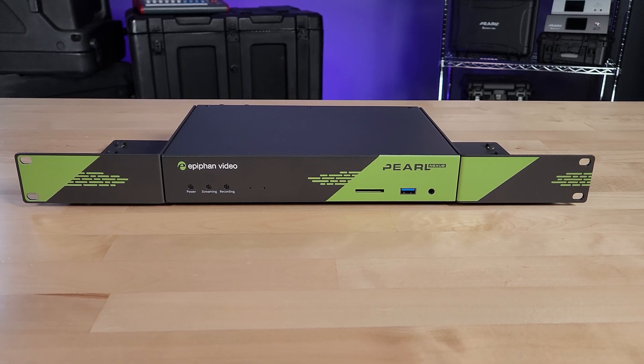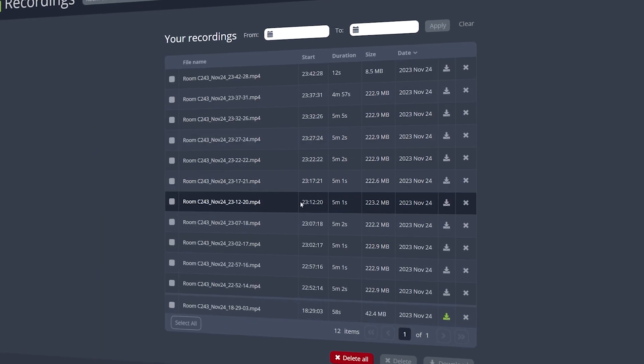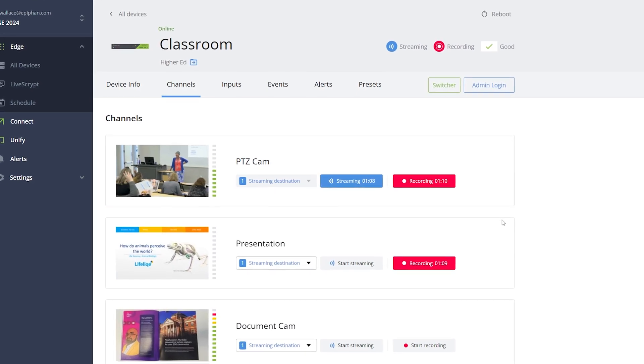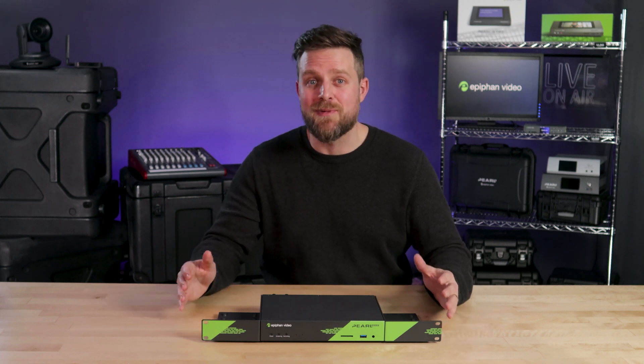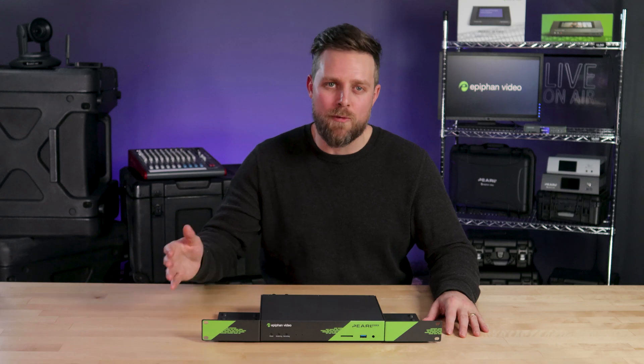With an included one terabyte SSD, robust CMS integrations, and automated file management, your content is safely recorded and delivered exactly where it needs to go. We worked closely with pro AV leaders in the field to design the ultimate video capture appliance — here's some of the things they asked for and what we've delivered.